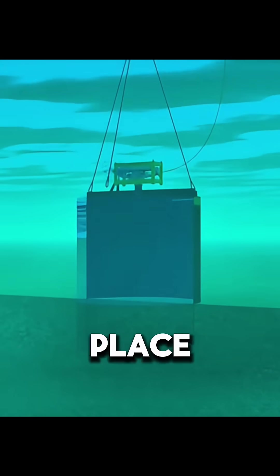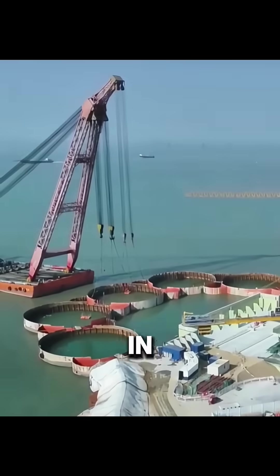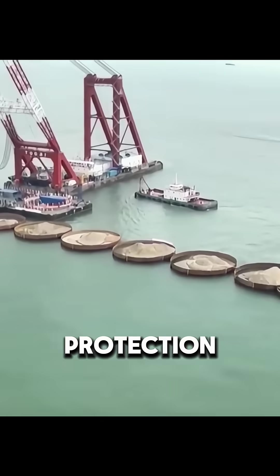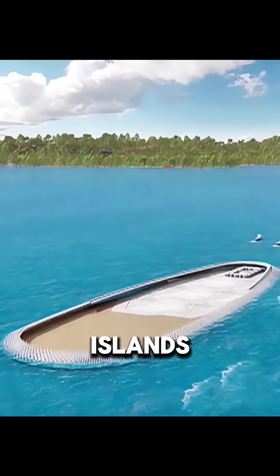Once all cylinders were in place and locked, the inside area was filled with sand and soil in layers and compacted. With added wave protection and anti-scour works, the islands gradually formed into the two stable artificial islands we see today.